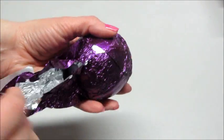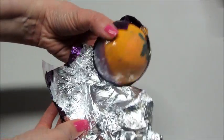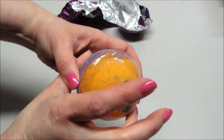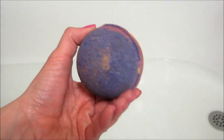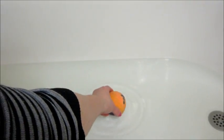Hi guys, and welcome back to my channel. Today I have a ring reveal from Fragrant Jewels, and this is their 'Wish You Were Here' bath bomb. It's really cute — it has a little flamingo stamped on the front of it, and this is part of their new spring collection.